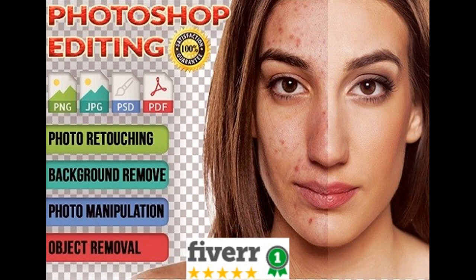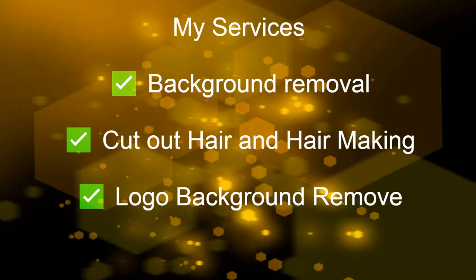Photoshop editing. My services include photo retouching, background removal, cut out hair and hair making, logo background removal, and photo manipulation.